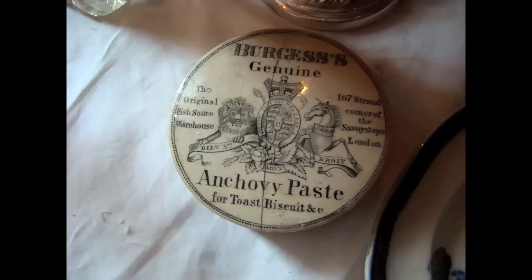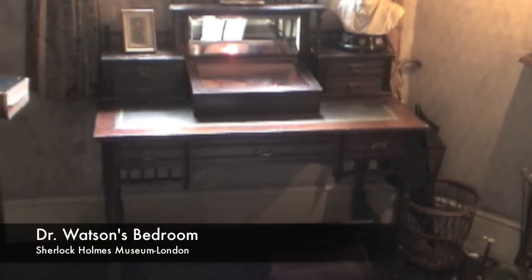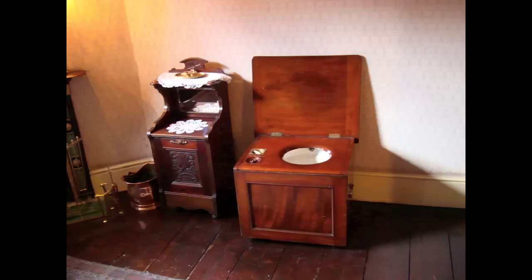Dr. Watson's bedroom on the second floor overlooks a small yard at the rear of the house. The room contains personal belongings and private papers of the great detective and a variety of exhibits from his published cases.